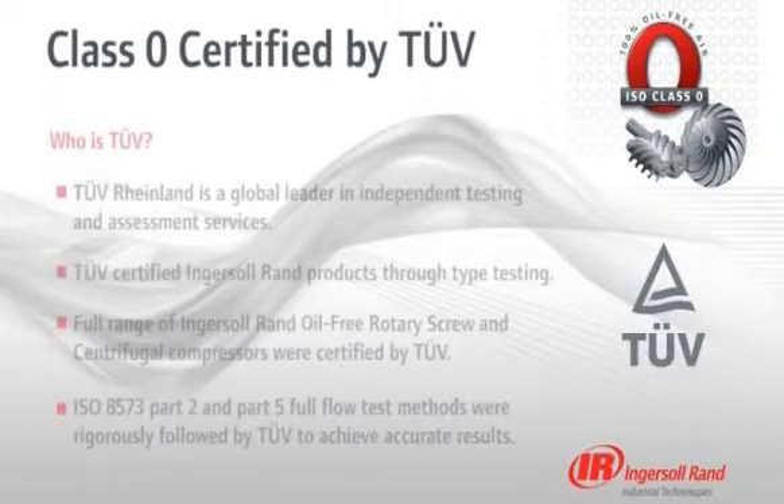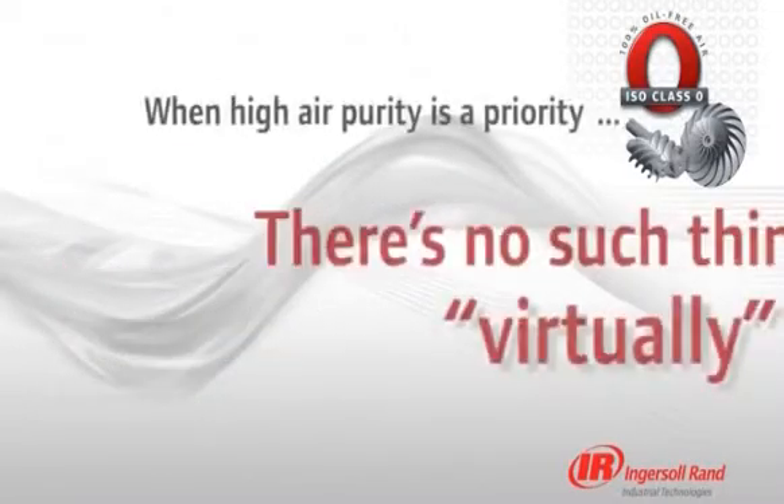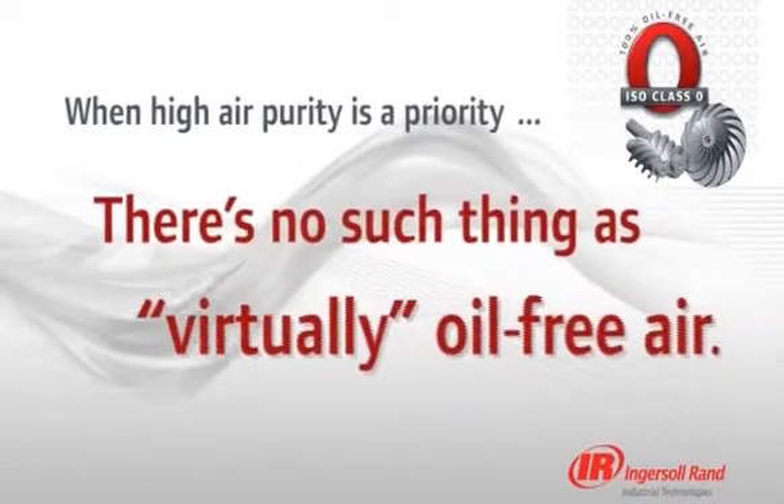Using ISO 8573 Part 2 and Part 5 full-flow methods to type test, TUV Rhineland certified our full range of oil-free rotary screw and centrifugal compressors, including the technology-leading Nirvana oil-free compressor. There is no such thing as virtually oil-free or essentially oil-free air.